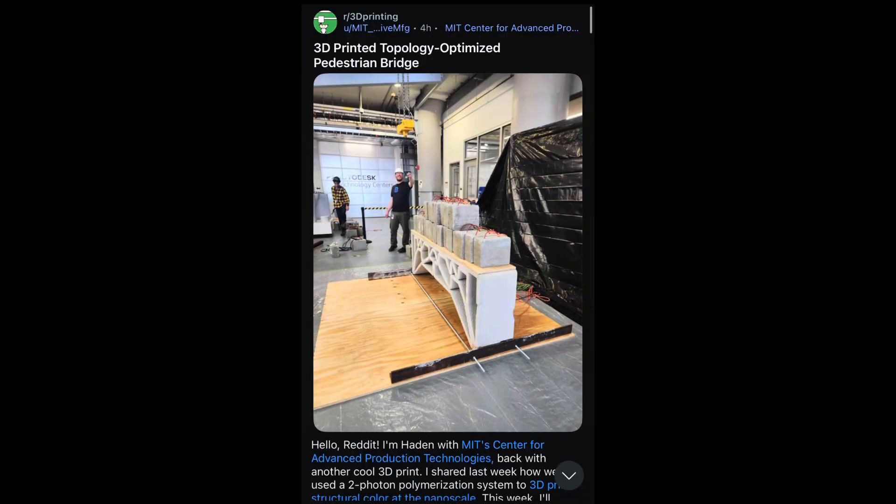And finally, we have a 3D printed topology-optimized pedestrian bridge from MIT's Center for Advanced Production Technologies. They used a cement 3D printer to print this bridge — in the photo they had 1,000 pounds on it, and later loaded it up to 2,000 pounds that it supported. This is very cool technology: it lets you put material exactly where it needs to be and skip it where it's useless, leading to more efficient and more lightweight bridge structures overall.